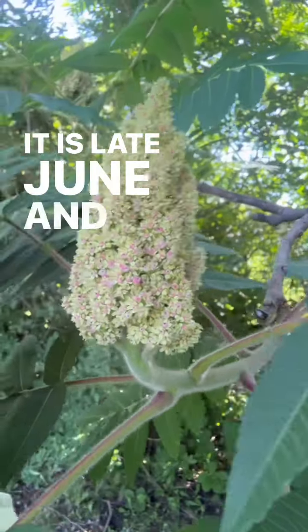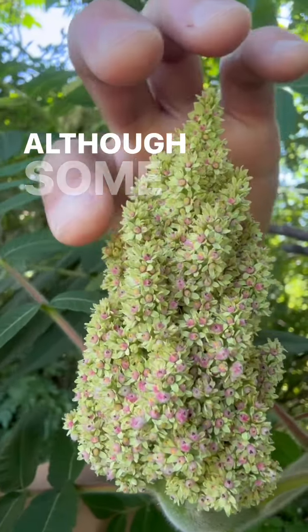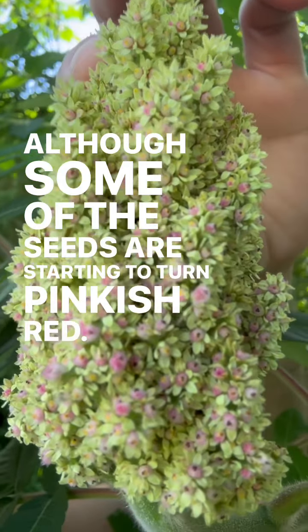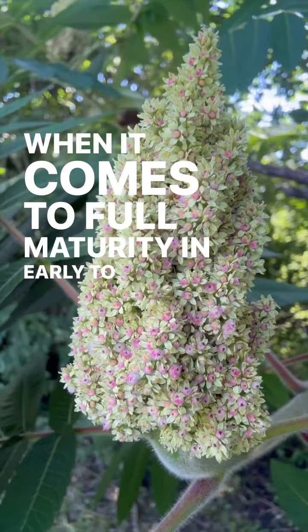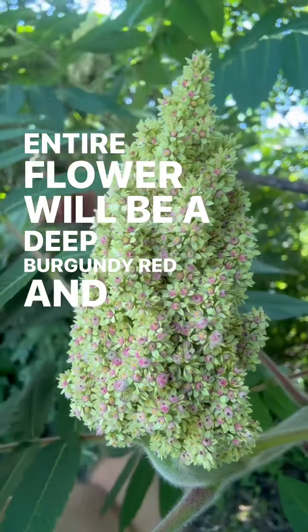It is late June, and as you can see, the flower of the staghorn is pale green, although some of the seeds are starting to turn pinkish red. When it comes to full maturity in early to mid-August, this entire flower will be a deep burgundy red.